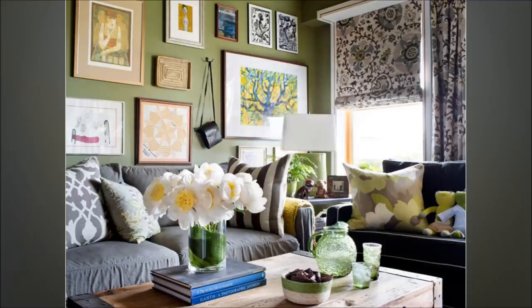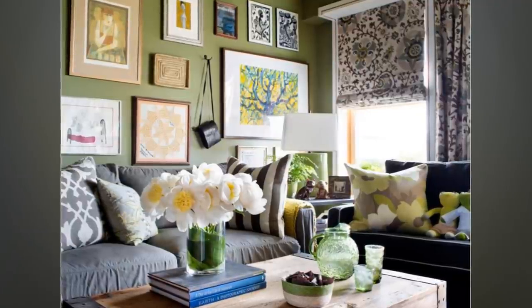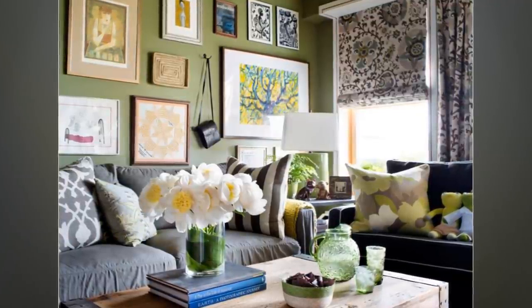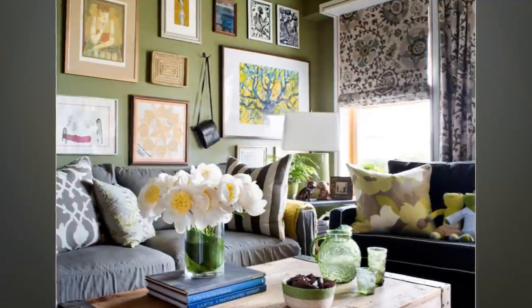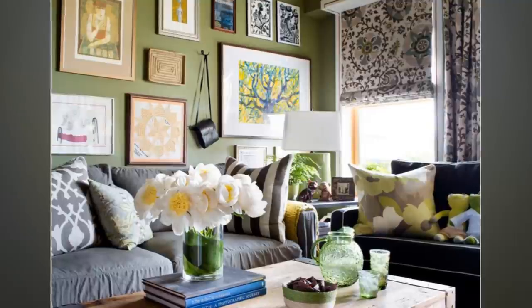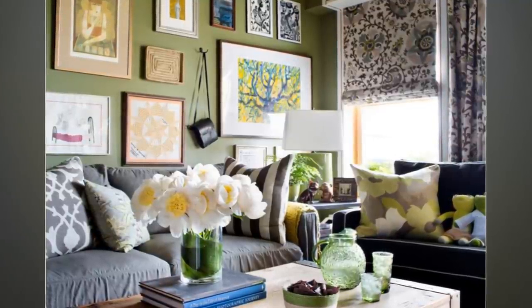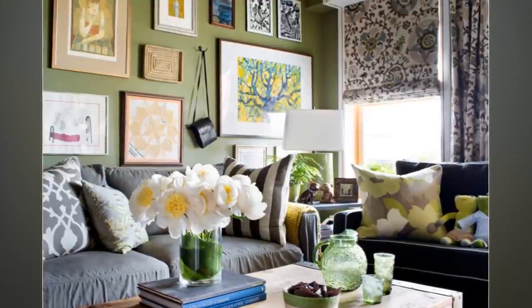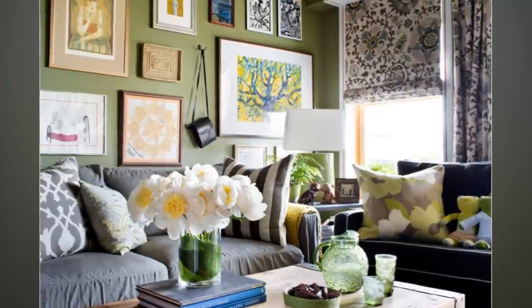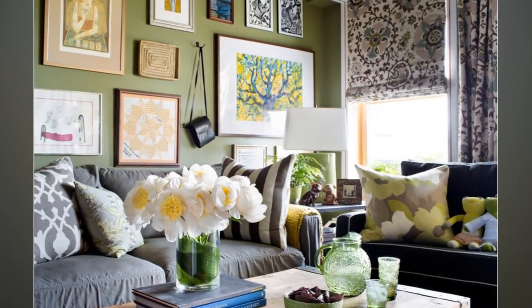12. Casual Eclectic Living Room. The green color of this eclectic style will obviously give your living room a refreshing feeling. Paint your wall with light green color to refresh the whole room. Place your favorite artworks on the green painted wall to make the living room feel cozier. Gray color couches can be used to match the room décor. Place green pillows to make the room more comfortable, and add a wooden table to finish the casual eclectic design.